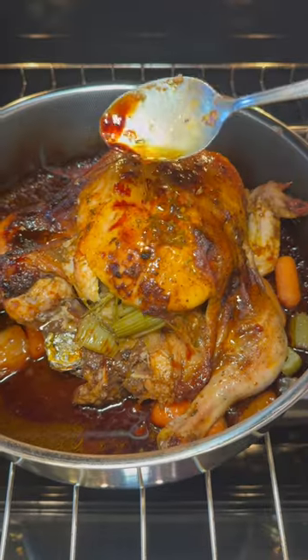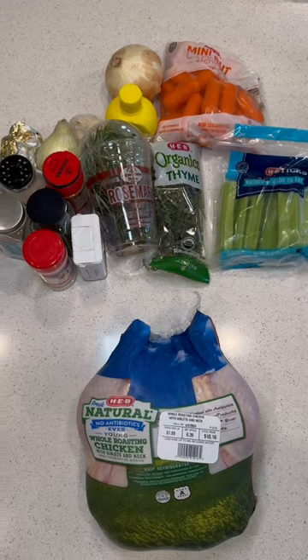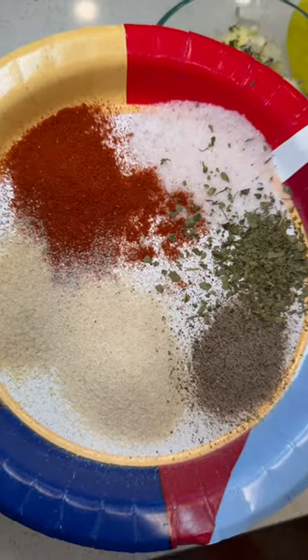Welcome to my new series of budget-friendly meals where I buy one big slab of protein and try to stretch it into multiple meals. This is a 6.55 pound whole chicken for just under 10 bucks — and if you don't believe me, look at the price tag on that chicken.